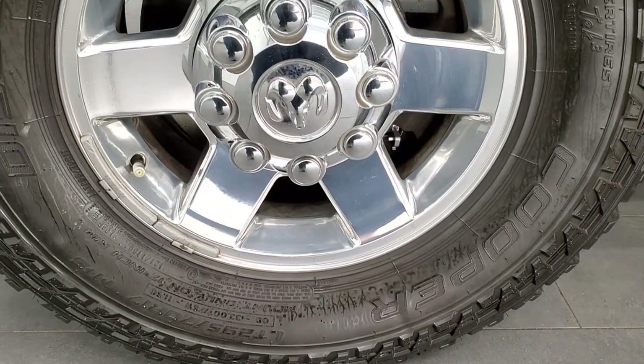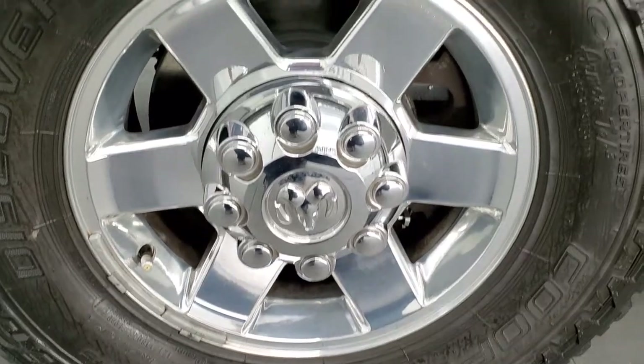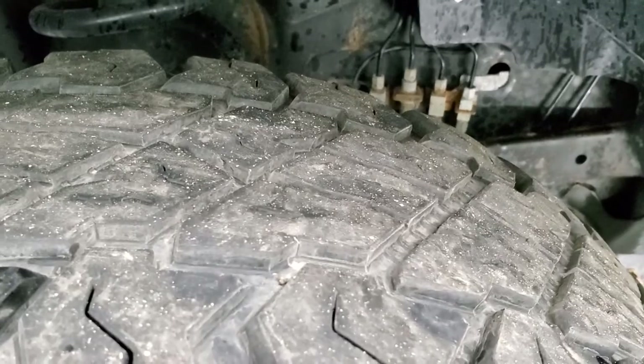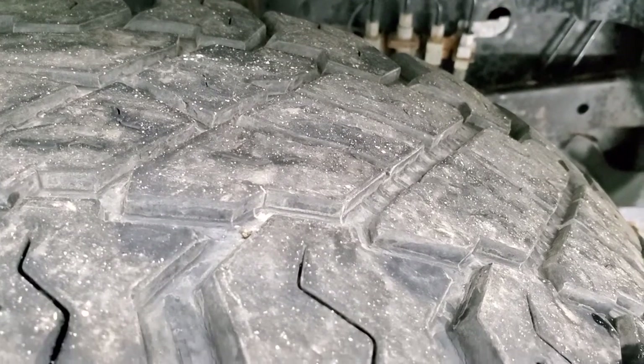This one comes with the polished aluminum rims and it has Cooper Discoverer ST tires. These are LT 295/70R17s and they have right around 50 to 60% of the tread left.